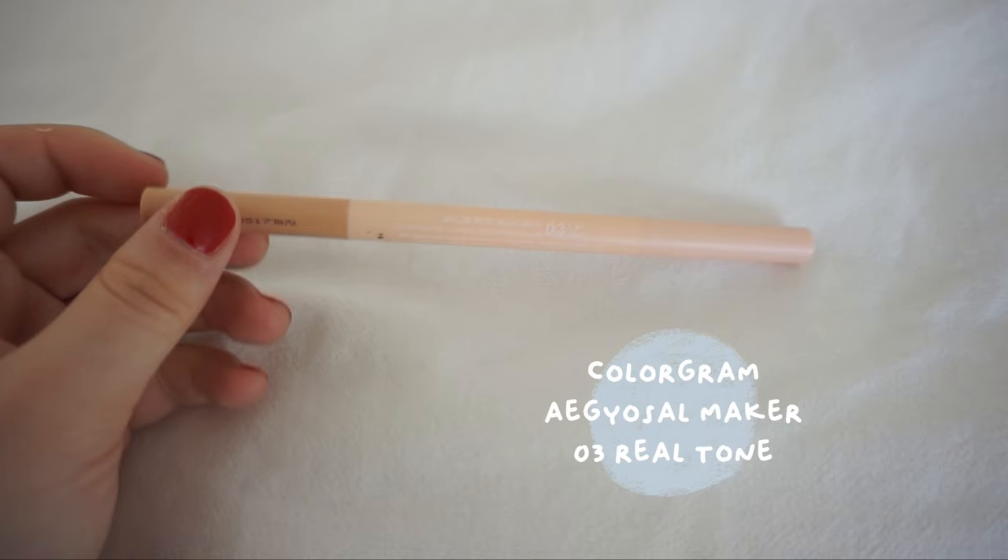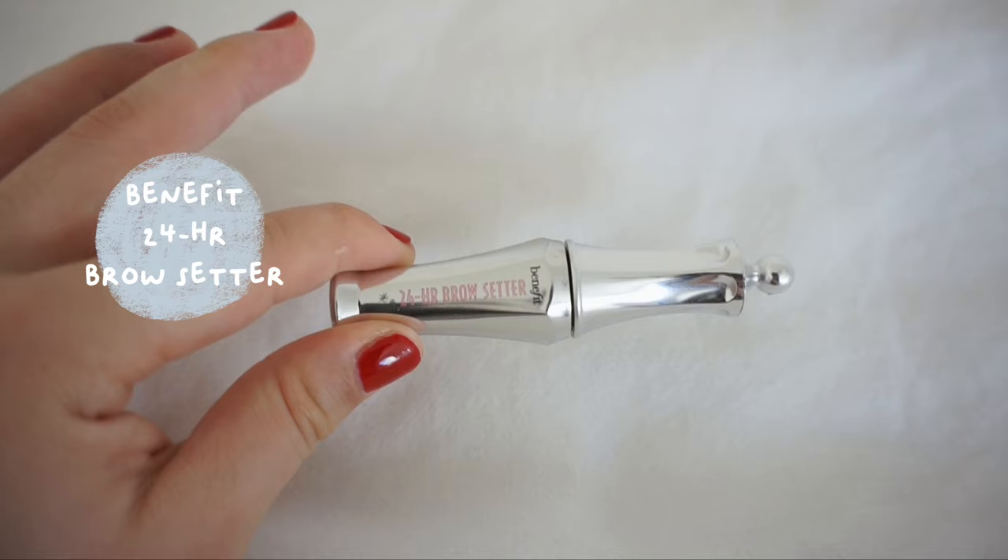My eyebrow pencil is from Aritan — my everyday go-to. This is the Egg of Sire pencil from Colorgram — one side is a highlight shade and the other is a contour shade. I don't do the full contour every day, but it's nice to have for highlighting and contouring lips and nose. I also have eyebrow gel from Benefit.